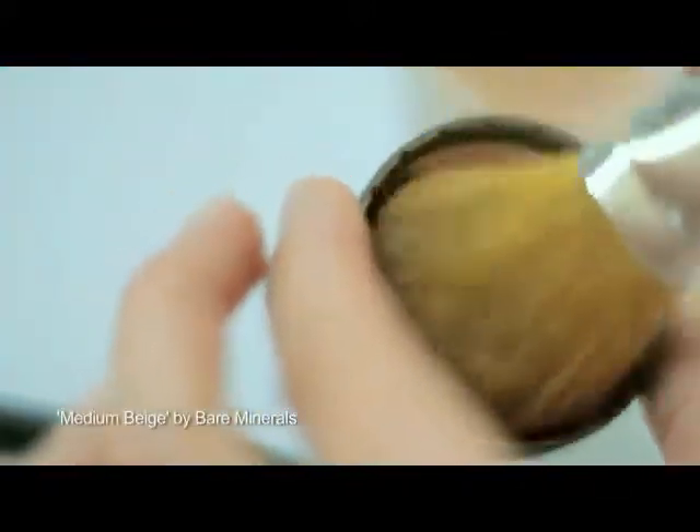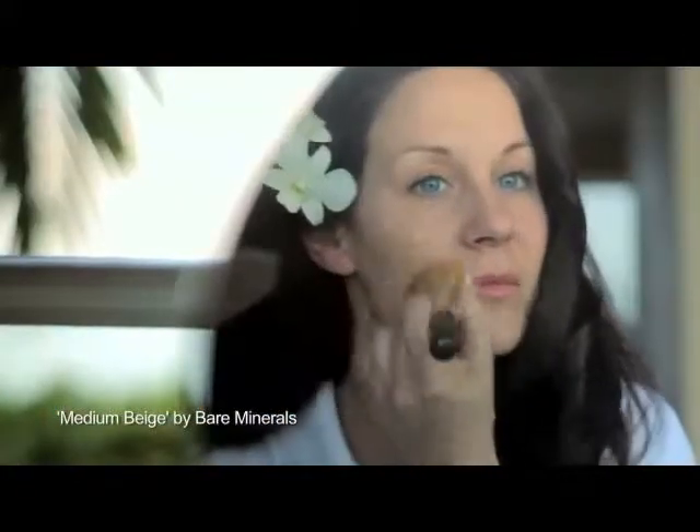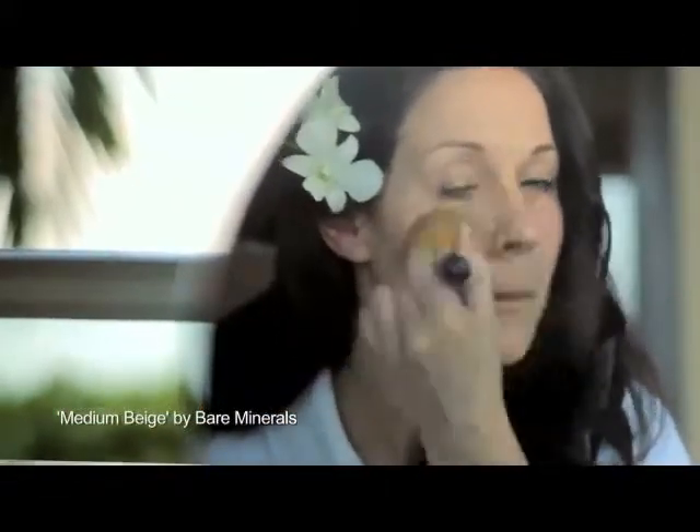I'm going to do foundation — foundation really is a key point in your makeup. I've chosen a mineral foundation. If you're in the sunshine it's going to be the perfect foundation because it's going to absorb all the sweat and oils in the skin. You'll need to judge yourself how much coverage you want. If you want it quite natural only put a little bit on; if you want more coverage, put a little bit more product on.